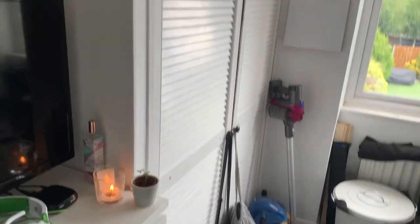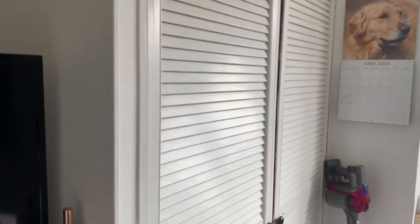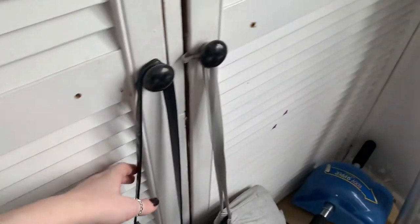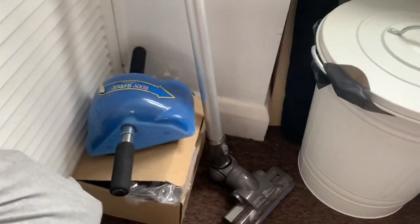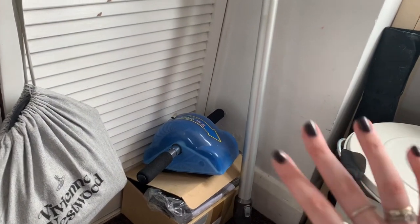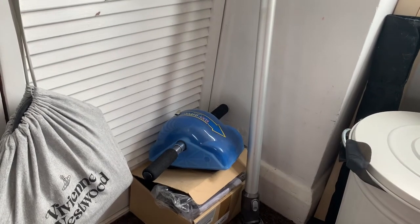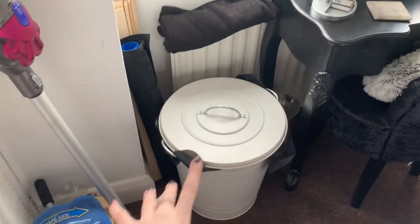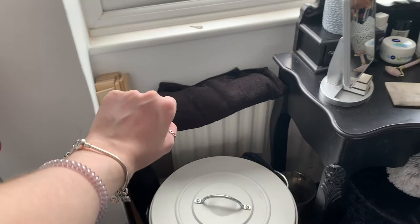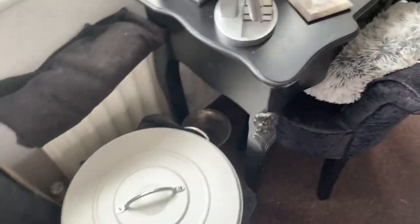Moving on I've got a big cupboard which is the airing cupboard, just storing towels and stuff. Hanging on there I've got a polaroid camera and my Vivienne Westwood bag. Over here I stand my hoover with all its accessories, and on top is an arm workout machine I don't really use. Above that I've just got a calendar on the wall, and then I have my massive IKEA bin.